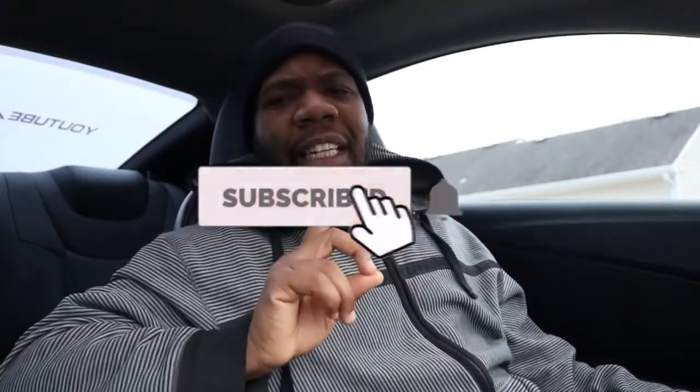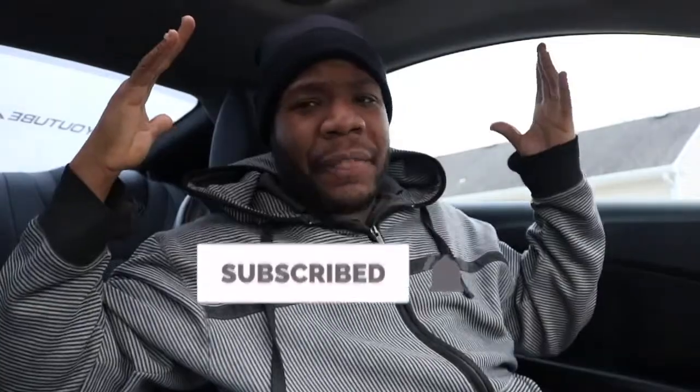If you're enjoying this video, go ahead and smash that thumbs up button. If you're not part of our Speed family, hit the subscribe button — welcome to the family, and I look forward to seeing you in the next video.